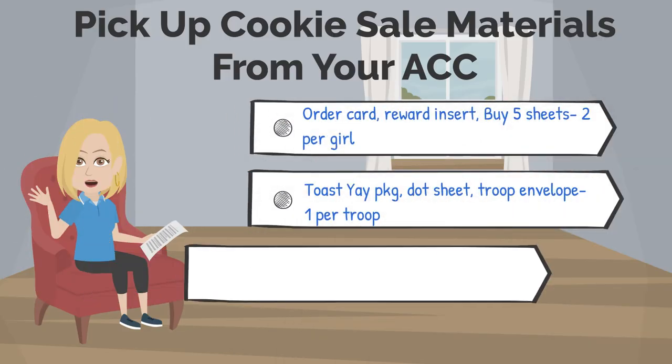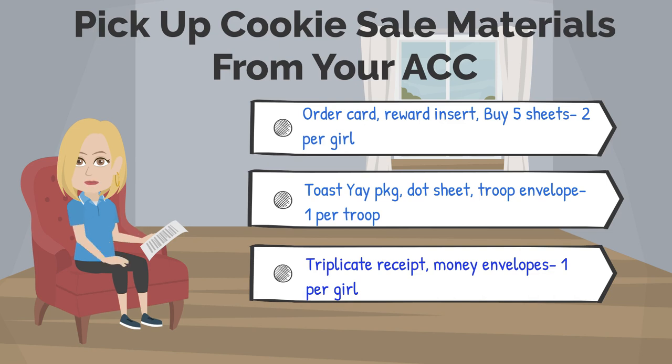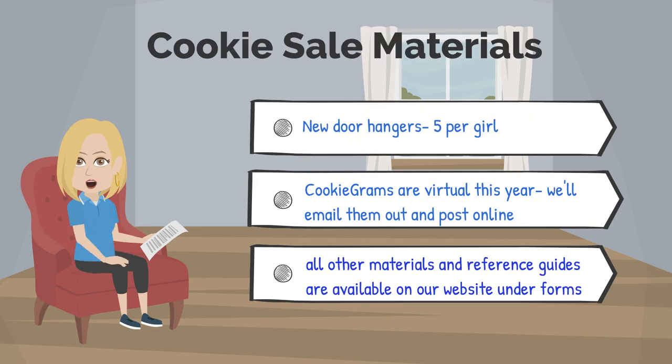Your area cookie coordinator has lots of materials she'll need to arrange for you to pick up. You'll likely have a face-to-face meeting to answer questions and go over things from your training. She'll have two per girl of the order card, reward inserts, and the buy-five sheets. You'll also get a package of our new Toastier cookies, a dot sheet for your troop, and one troop envelope. Also included will be one triplicate receipt and one money envelope for every girl in your troop. Another item in your materials will be our brand new door hangers — girls can use these during walkabout week or at any time during the sale.